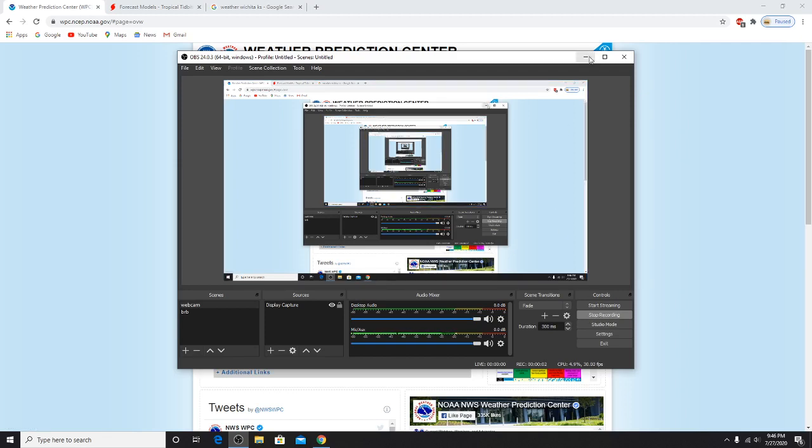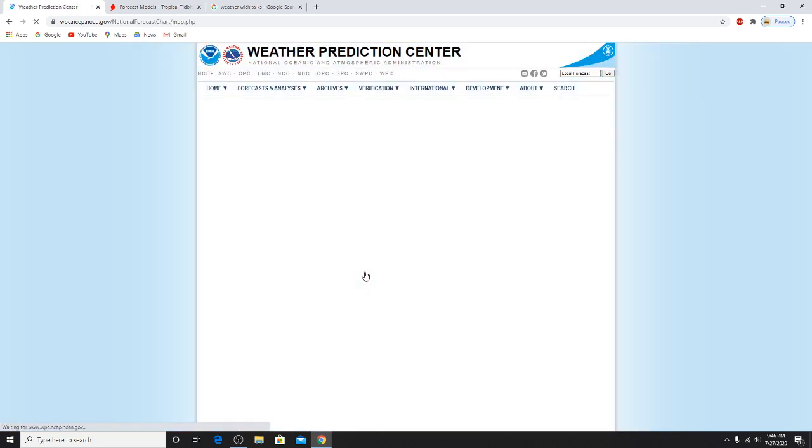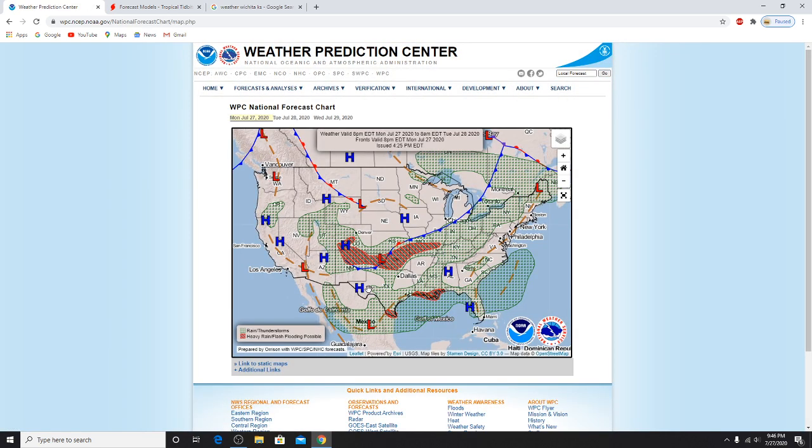Hello everybody. Today we're going to talk about the weather forecast. Okay, now I can see it. Another weather forecast. This is the WPC national forecast chart. We're doing another video about this because it's happening today.